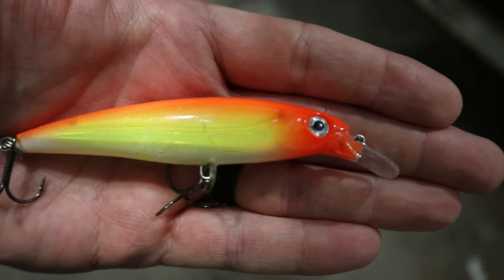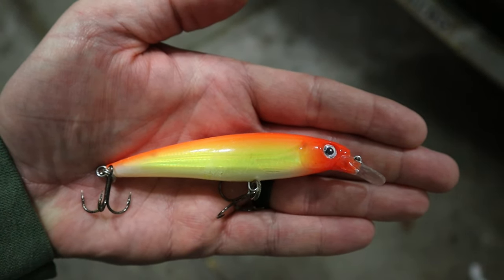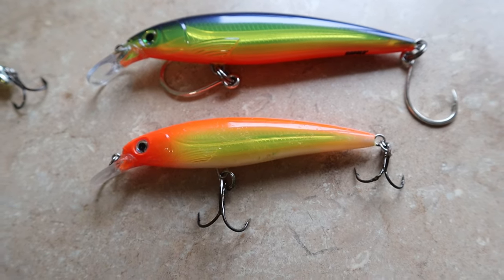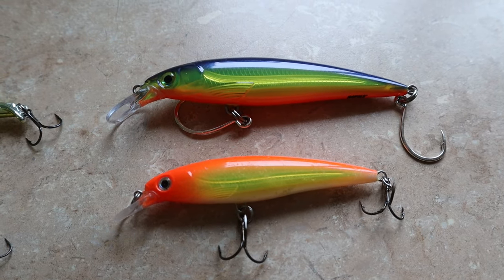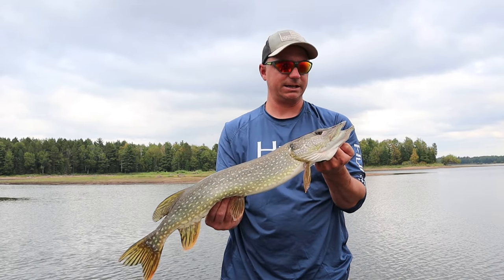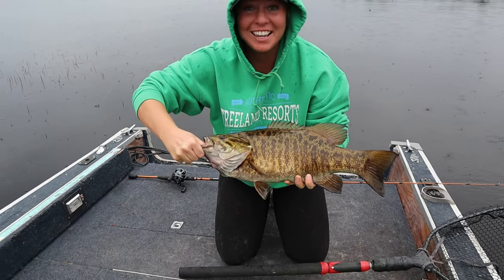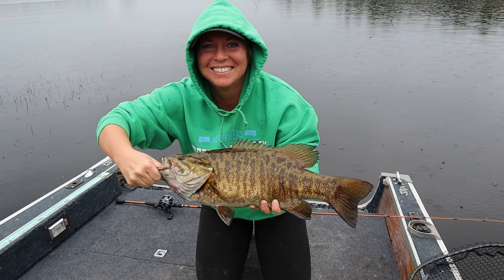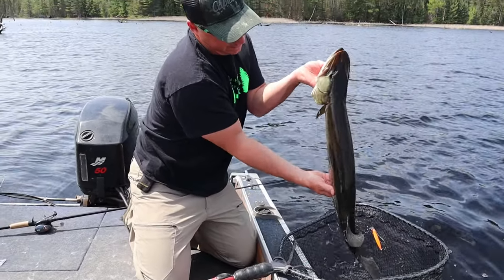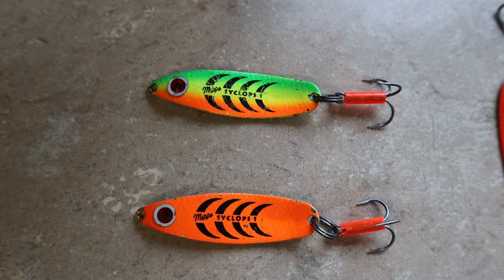The Rapala X-Wrap, similar to the Ripstop, is a jerk bait, but unlike the Ripstop it has a slight glide to the left or right. This slight gliding action really drives the pike crazy, and it's proven to catch smallmouth bass and even early season muskies. On stained water we prefer the fluorescent colors, while on clearer water lakes we opt for the natural colored ones.